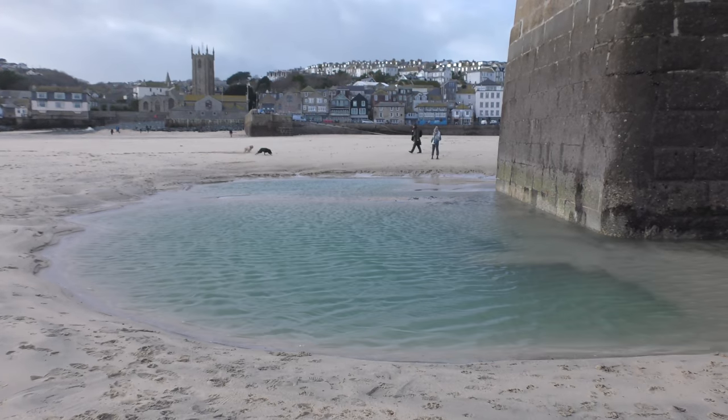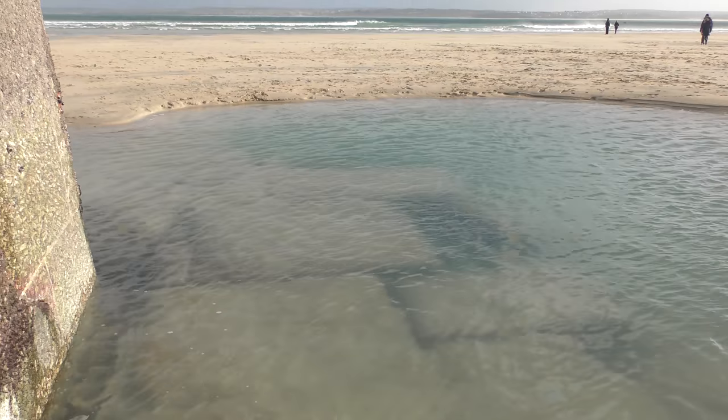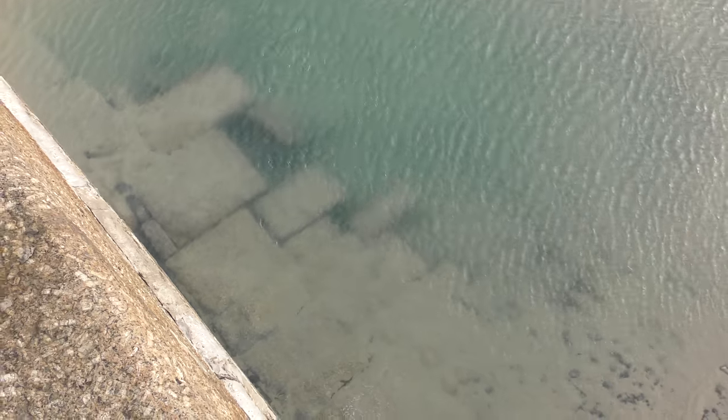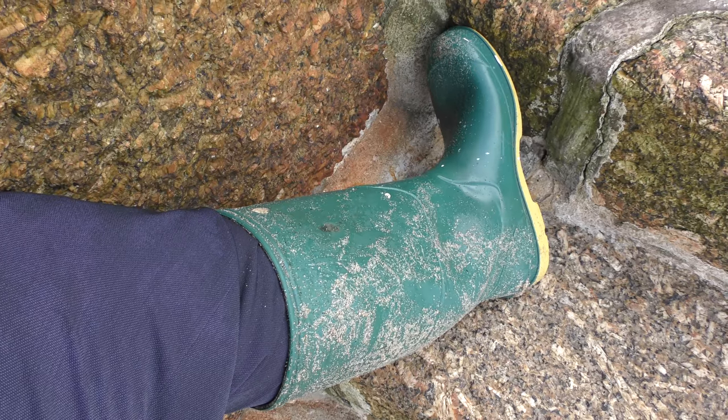The area directly in front of the pier is a bit like quicksand, and I did know that but I completely forgot. About a second later I had water in my boots.